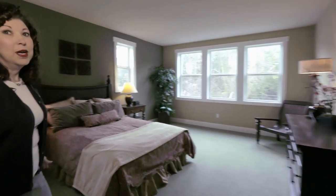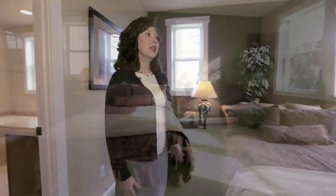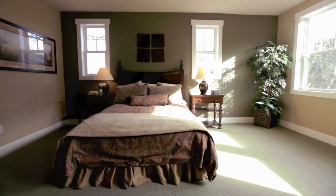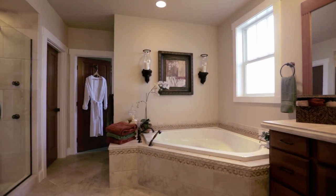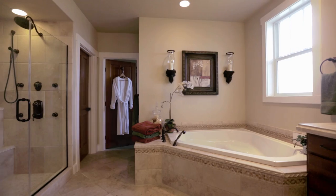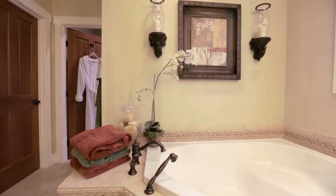This is a gracious master suite — very oversized with ample room for a nice sitting area leading into the stunning master bath. From the master suite you enter the master bath, beautifully appointed with travertine tile and a garden soaking tub.